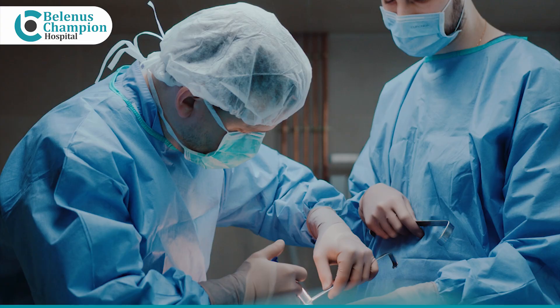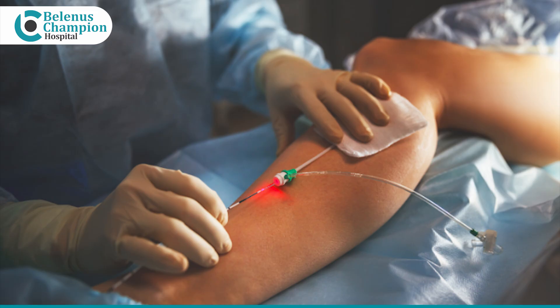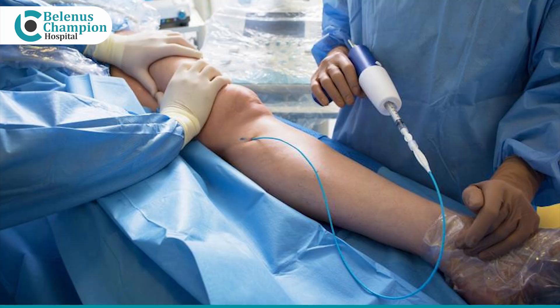When do you go for surgery and what are the surgical options available? Surgery is indicated when there is valvular incompetence and the blood which is supposed to go to the heart is coming back to the legs and causing edema. Options include laser, VenaSeal, open methods where we used to strip the vein out, and sclerotherapy.